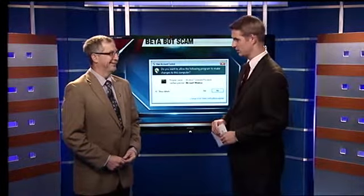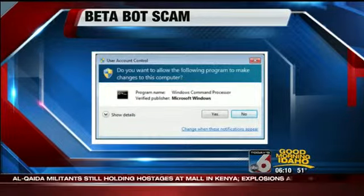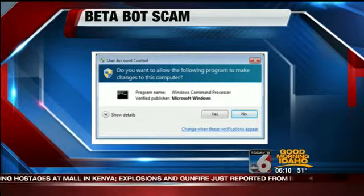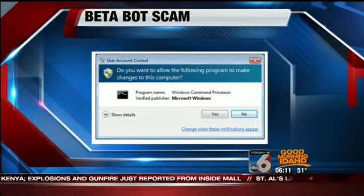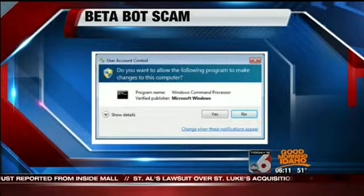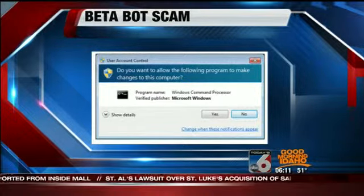Beta Bot is a behind-the-scenes virus — a malware. What happens is when you normally run into a bad problem or situation, Microsoft's alarm systems will go off and pull up a screen that says, 'Do you really want to go to this place?' or 'You need to update your software to make sure you're not getting a virus.' When that window pops up and you say yes, it downloads malware.